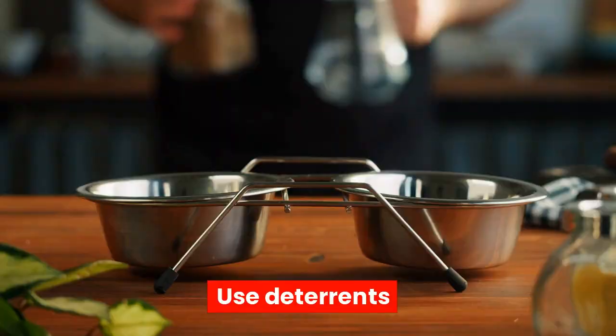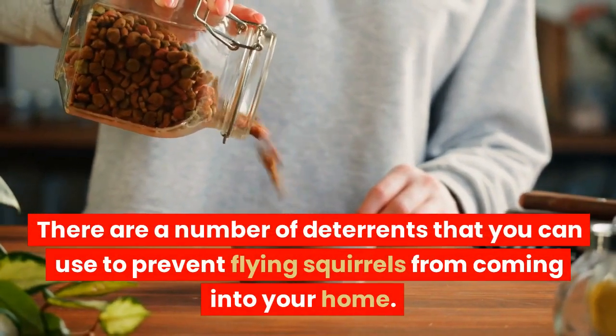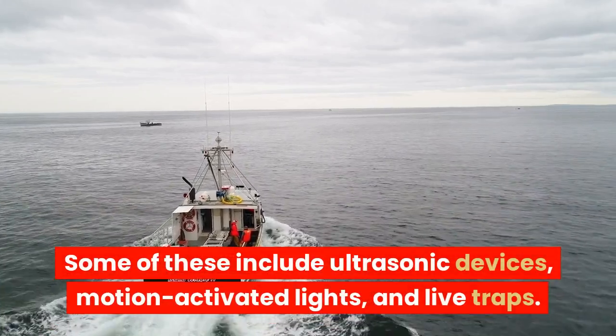Use deterrents. There are a number of deterrents that you can use to prevent flying squirrels from coming into your home. Some of these include ultrasonic devices, motion-activated lights, and live traps.